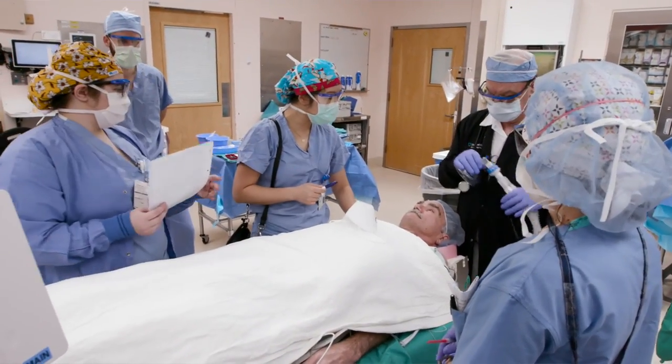We're experts in this field and this is what we do day in and day out. Every patient can be reassured that they're getting the best care possible. We'll take care of you.